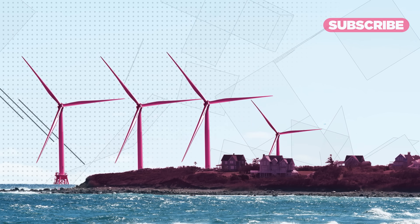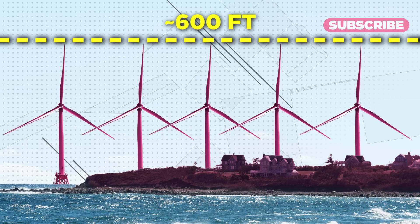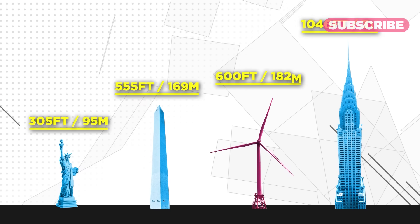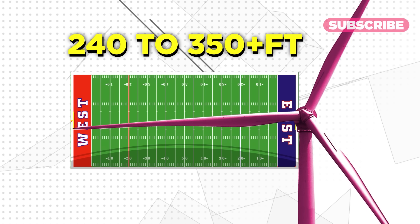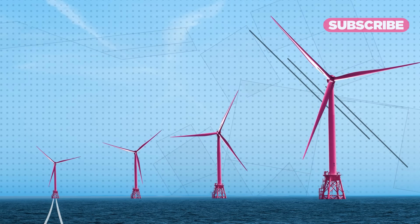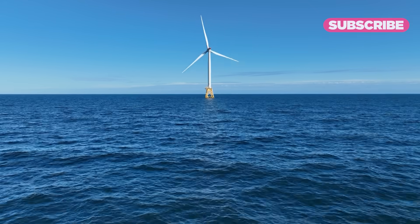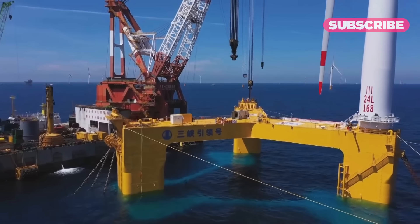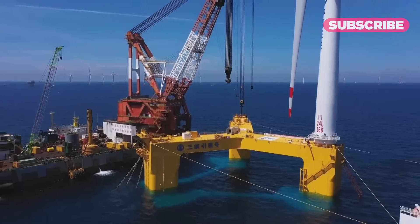Block Island's farm consists of five turbines, each towering close to 600 feet — that's almost twice as tall as the Statue of Liberty — and the blades themselves are close to the length of football fields. The turbines send electricity back to the shore via a network of undersea cables. Block Island's turbines are secured to the seafloor, but that's not always the case. In deeper waters, turbines are built to float.